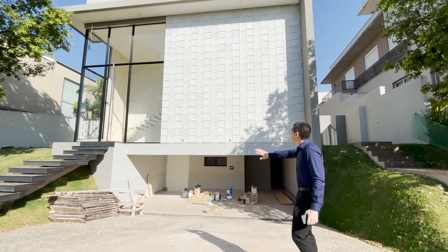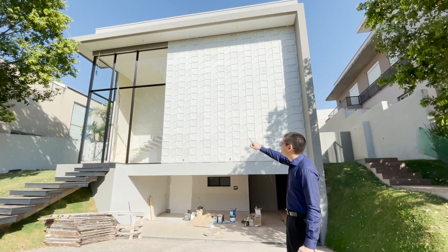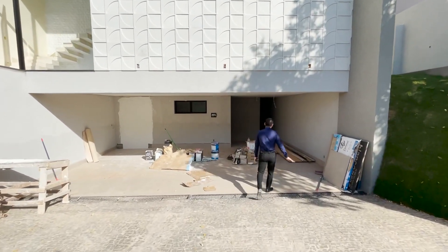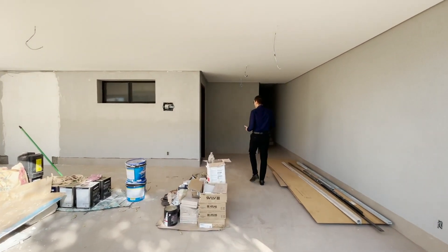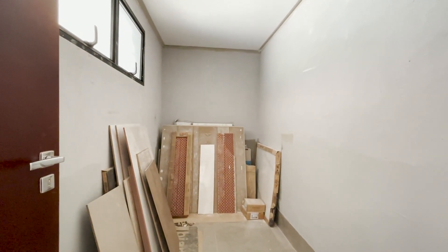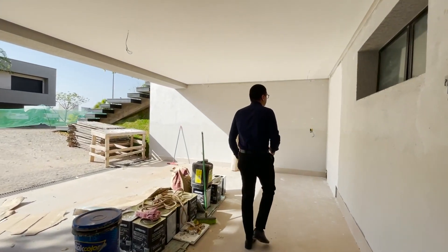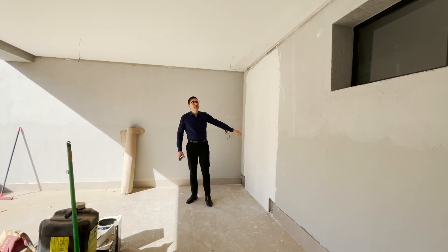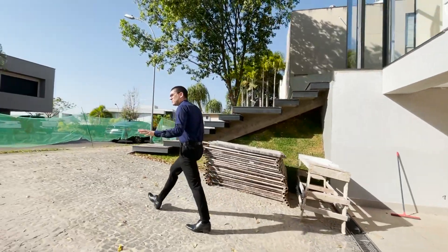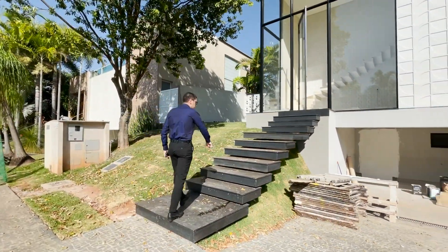Em fase final de obra, olha que bela aqui a sua fachada — revestimento em 3D, temos a parede de vidro muito bonita com as esquadrias pretas. Fantástico! Confere aqui a garagem coberta para três veículos e descoberta para mais três. Aqui na garagem temos um depósito fechado com iluminação natural. Também já temos o fosso do elevador para a instalação da máquina. A rampa de acesso da residência é toda na pedra portuguesa, com essa escada muito bonita com degraus flutuantes.